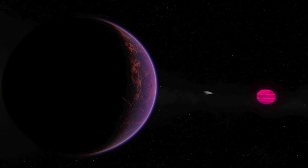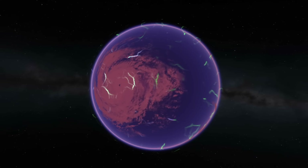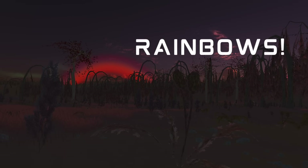The tidal locking causes massive temperature differences on the permanent night and day sides, causing a planet-sized hurricane centered on its equatorial ocean. Exotic lifeforms have been found to exist on Iris, and I can't wait to check out this planet up close for myself.